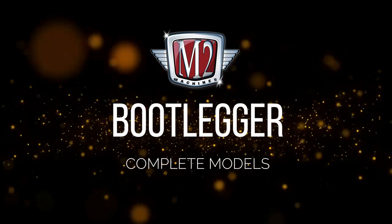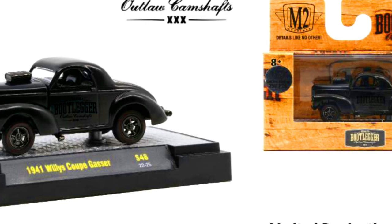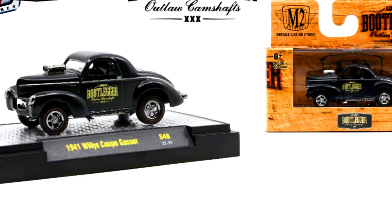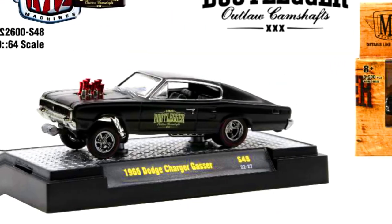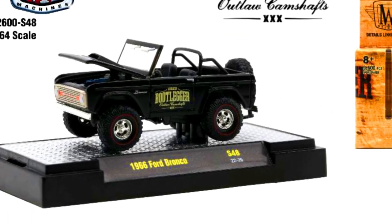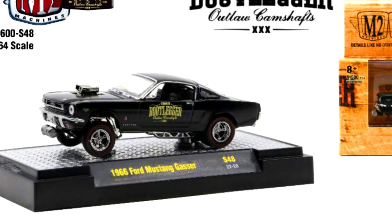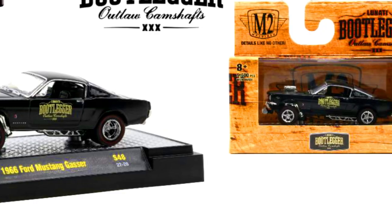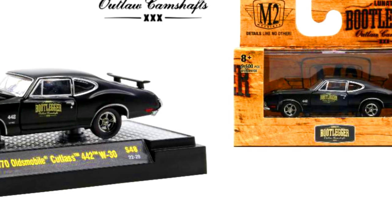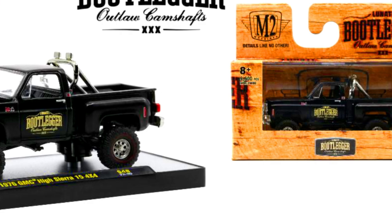Let's check out the Bootlegger x M2 Cars complete models: a 1941 Willys Coupe Gasser limited to 750 pieces, a 1966 Dodge Charger Gasser, a 1966 Ford Bronco, a 1966 Ford Mustang Gasser, a 1970 Oldsmobile Cutlass 442 W30, and a 1976 GMC High Sierra 15 4x4.